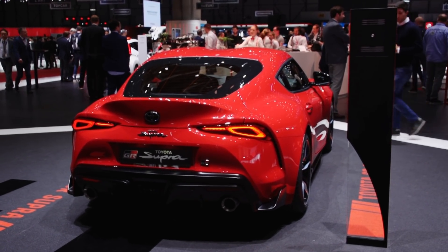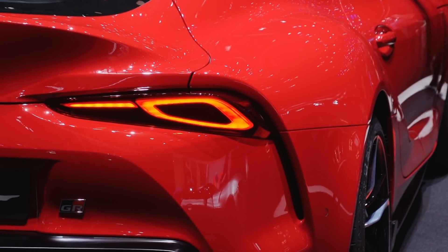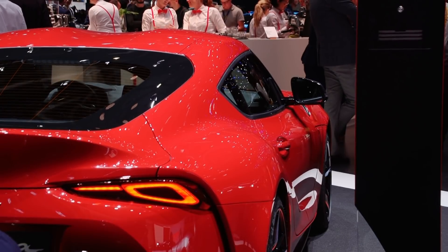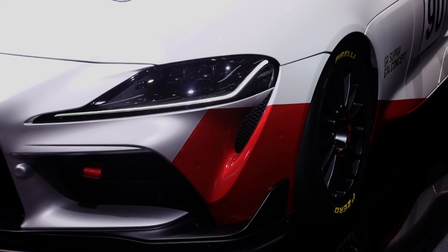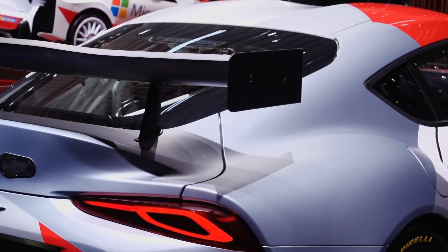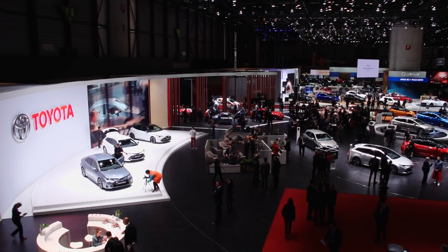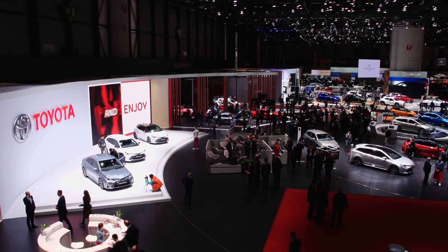Das Design der neuen Supra ist vollkommen eigenständig und lehnt sich stark an die 2014 in Detroit vorgestellte Studie FT1 an. Von Stoßstange zu Stoßstange misst der Japaner mit bayerischem Herzen runde 4,38 Meter. In der Breite sind es 1,85 Meter, die Höhe gibt Toyota mit 1,29 Meter an. Sportfahrer werden ihr Augenmerk auf die perfekte Gewichtsverteilung von 50-50 legen. Die geschwungene Karosserie mit stark ausgeformten Radläufen und dem Double-Bubble-Dach mit mittiger Einwölbung besitzt besonderen Wiedererkennungswert. Bestellungen nimmt Toyota bereits entgegen, von den 900 für Europa bestimmten Supra kommen im Sommer 2019 zunächst nur 300 Stück nach Deutschland. Toyota wird also noch emotionaler.